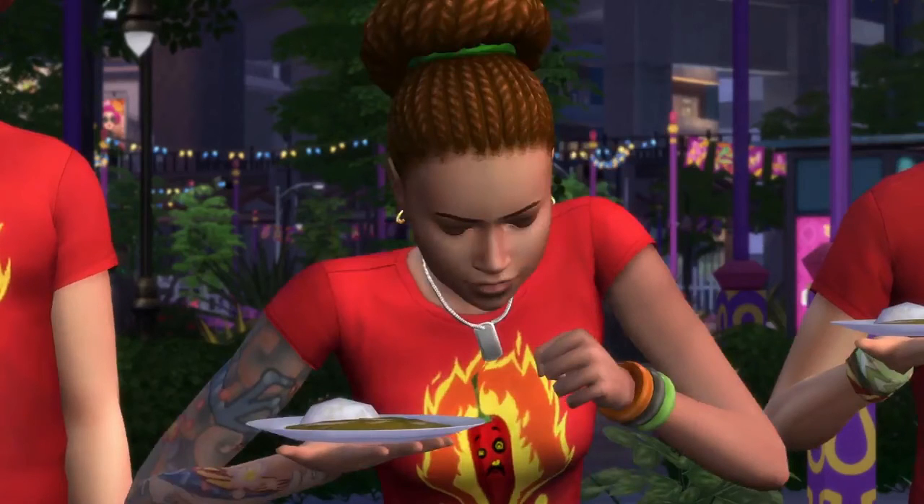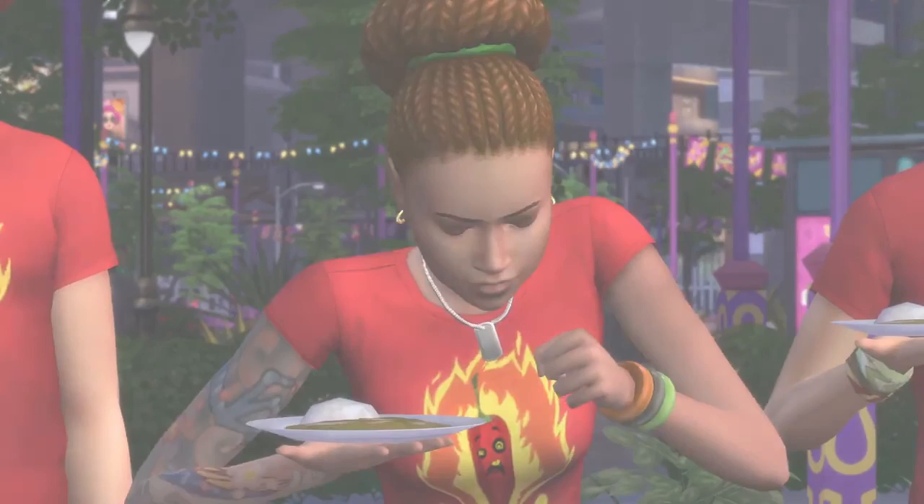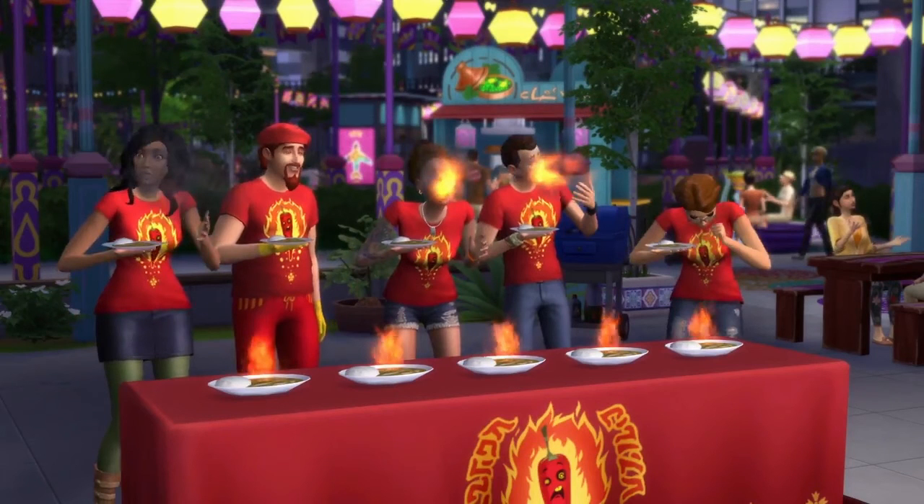All hail the braids! I'm so happy to see a new braid mesh coming with this pack, and more tattoos as well. I love that Sims is incorporating braids — it's something we definitely need more of. This pack has hushed a lot of people who were saying Sims wasn't diversifying their content, and I'm really excited for the recolors that are about to happen with the custom content.